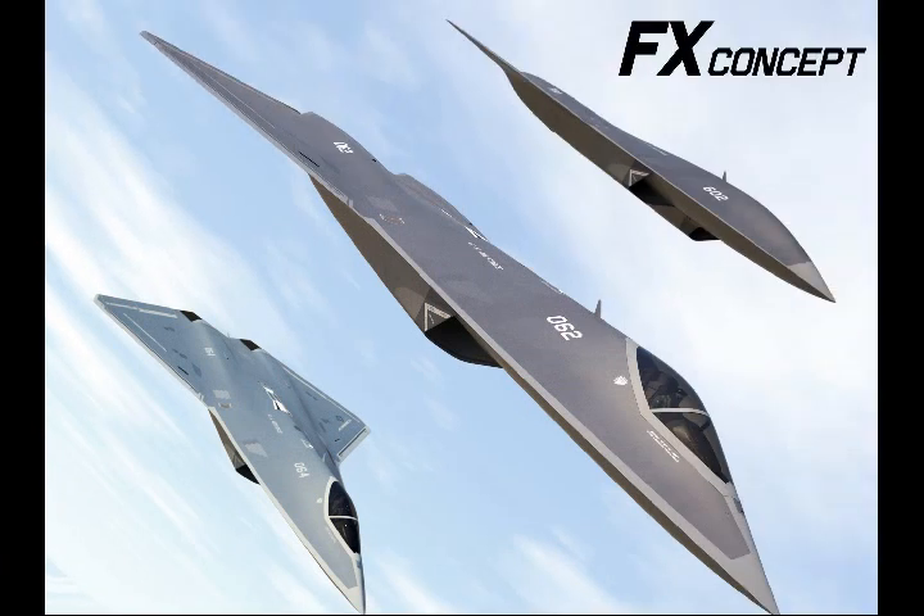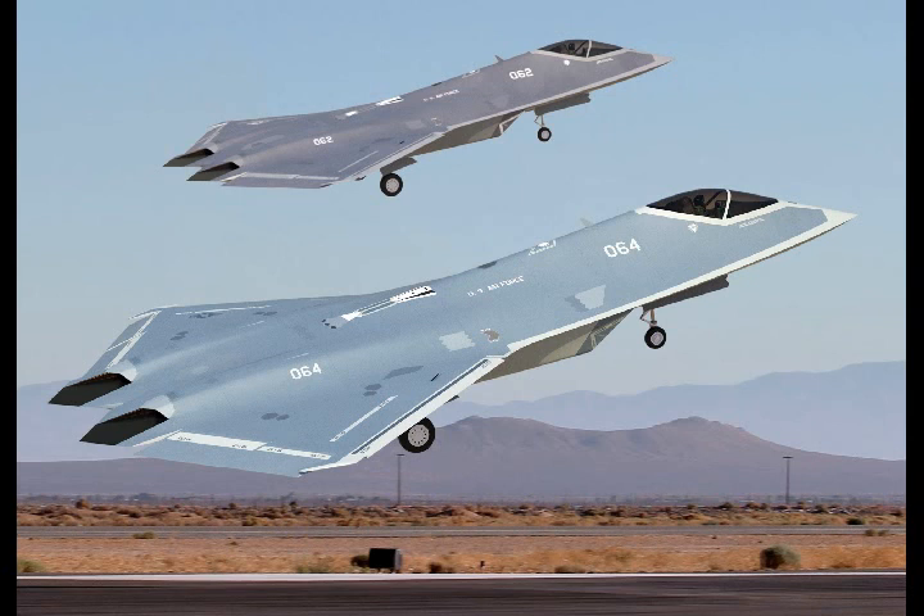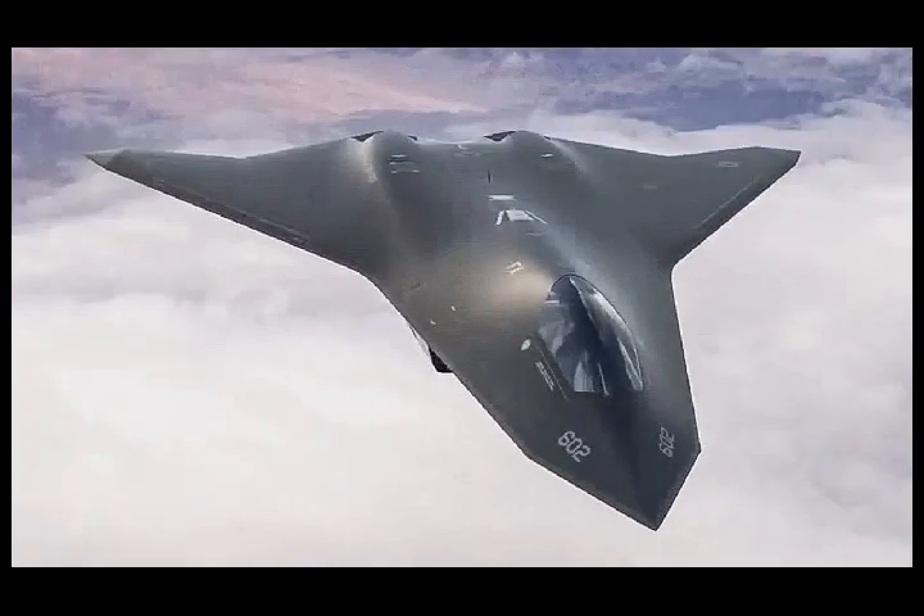A pre-solicitation revealed in November 2010 highlighted the need for any such aircraft to demonstrate enhanced capabilities in areas such as reach, persistence, survivability, net-centricity, sustained awareness, human-system integration, and weapon effects.